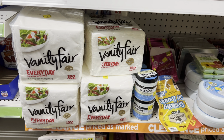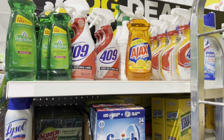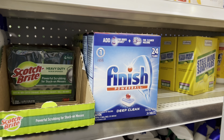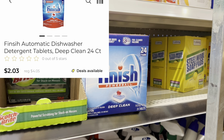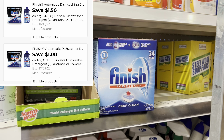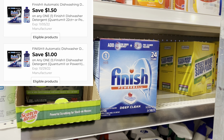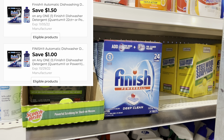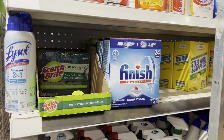On another end cap I ran into these Finish Power Balls — I actually remember these from the last clearance event, they were half off then too. Sure enough, I scanned them and they are coming up two dollars and three cents. We have two different coupons that will attach: a one-dollar coupon making these just a dollar and three cents, and a dollar-fifty coupon that would make these fifty-three cents. There are two here, so I'm going to pick up both.